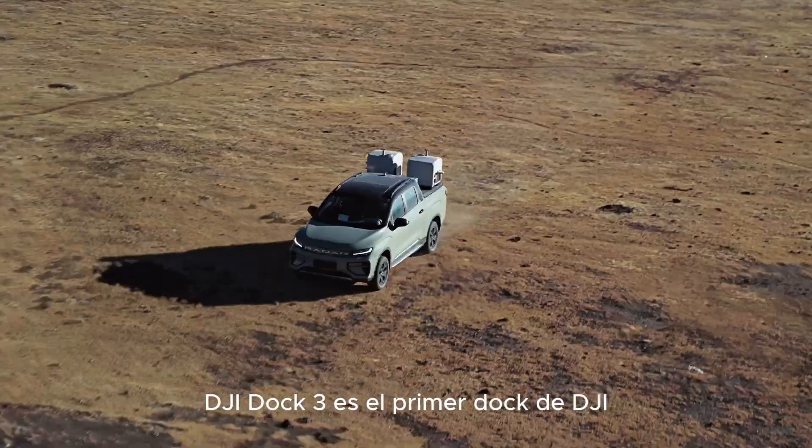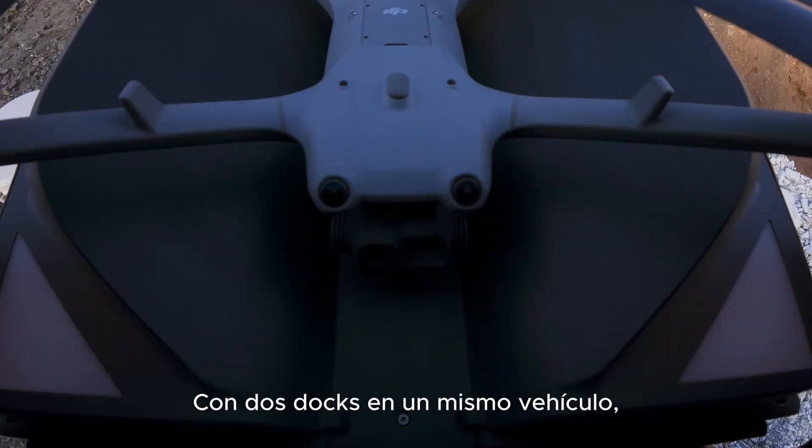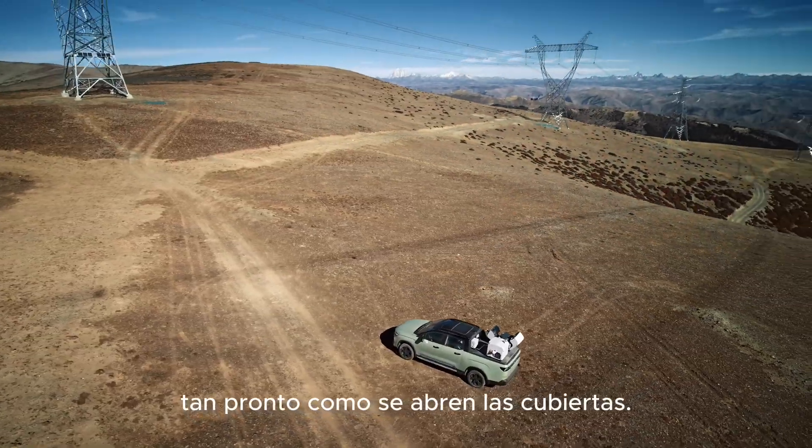DJI Dock 3 is the first DJI Dock that supports vehicle-mounted deployment. With dual docks on one vehicle, the drones are ready to take off as soon as the covers are open.